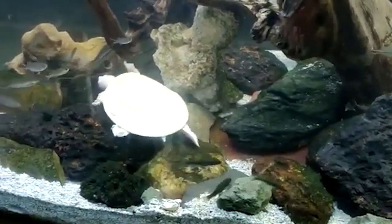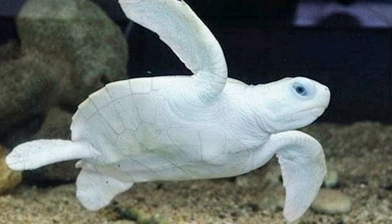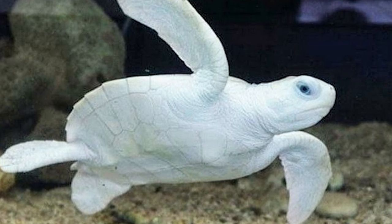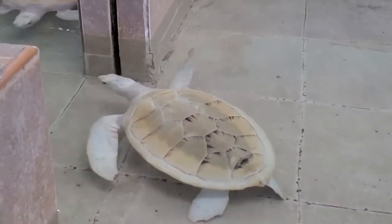The turtle patrol of Kiawah Island reported that this turtle may have leucism, a genetic defect that results in diminished pigmentation, resulting in an inability to effectively camouflage from predators as they are so conspicuous. A pearl in a cold world where only the fittest survive.